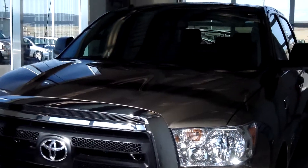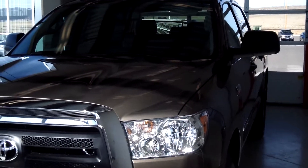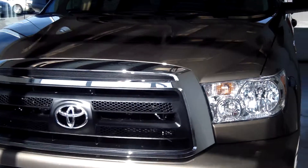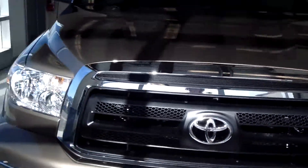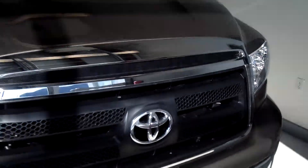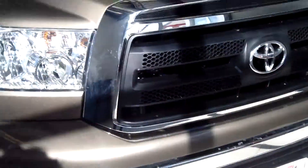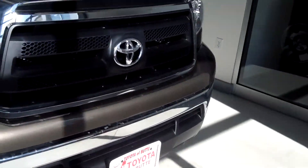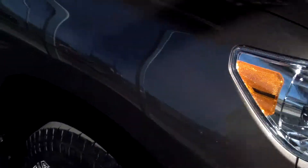This truck is a 2013 Toyota Tundra 4x4 Crewmax. The color is Pyrite Mica. As you can see, it has the black grille mesh grill with chrome surrounding accents, fog lights, and halogen headlamps.